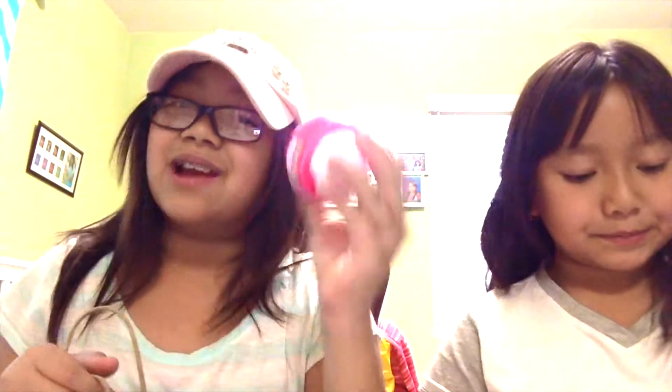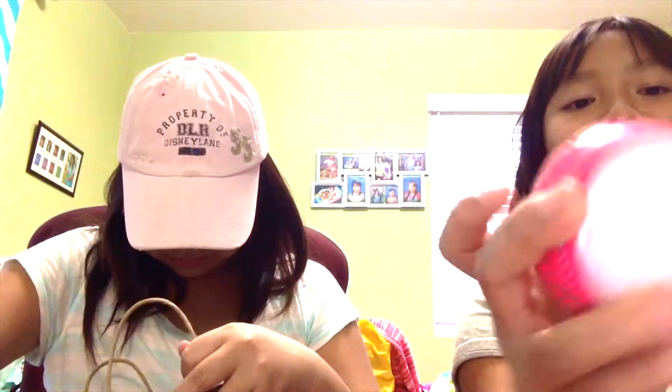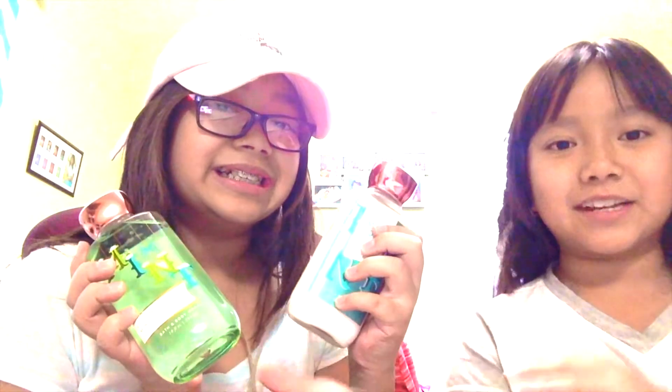I got a bath bomb — it's Twisted Peppermint, which is my favorite winter scent, and it's pink. We also got lotion in Snowy Morning and more lotion in Coconut Mint Drop, plus another shower gel in the same mint scent as the lotion. That's all we got from Bath and Body Works.